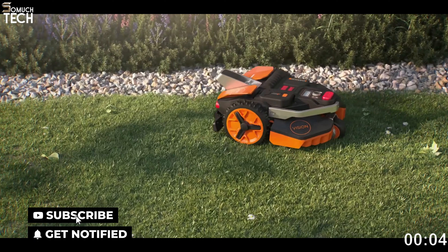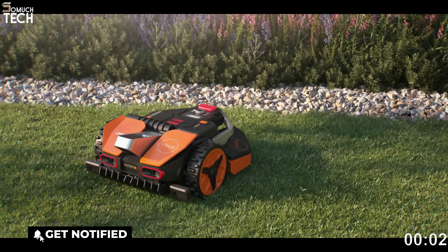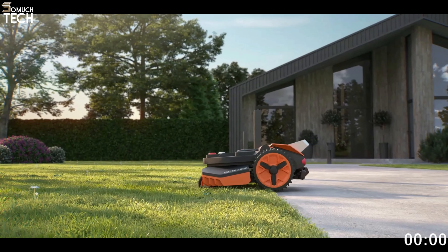It is simple to clean with a garden hose thanks to its IPX6 waterproof classification. Luba 2 models with a 2.5-acre capacity are available. Although it isn't the cheapest robot mower on the market, the Luba 2 AWD-1000 provides excellent bang for the buck thanks to its cutting-edge features, high-quality construction, and efficient cutting. So that's it for the best robot lawn mowers of this year. Like, comment, and subscribe to receive notifications of our latest videos.